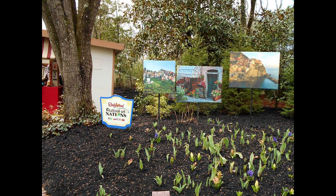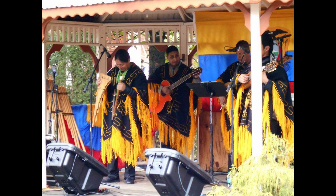The Festival of Nations continues at Dollywood. There you see some pictures from some of the opening weekend festivities. All your favorite shows are open or will be open soon.